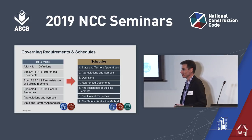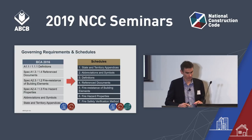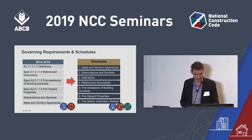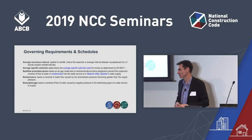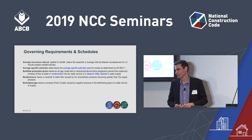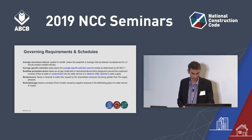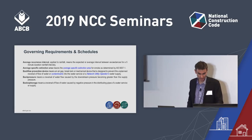The seventh schedule is the fire safety verification method. Because that covers so much of Volume 1, it's been given a schedule in the common schedules. Here's a zoom in on part of Schedule 3, the defined terms. You'll see that plumbing terms sit right next to building terms — for example, 'backflow prevention device' is right next to 'average specific extinction area'. It's part of the common schedules we're moving to.